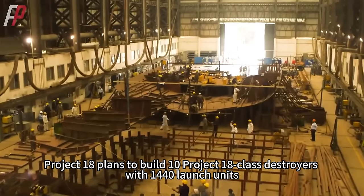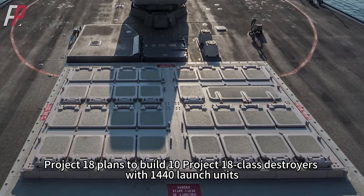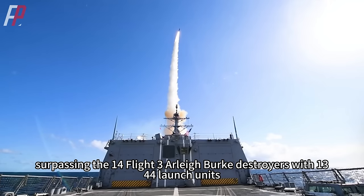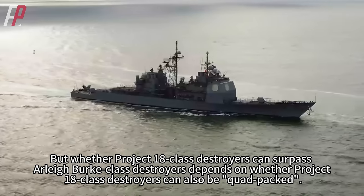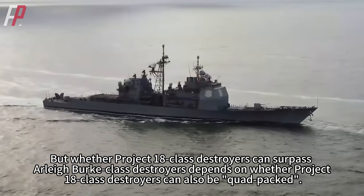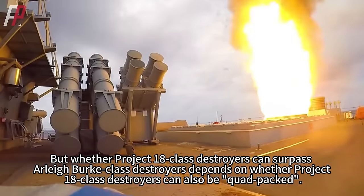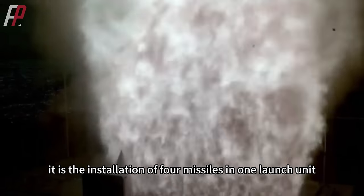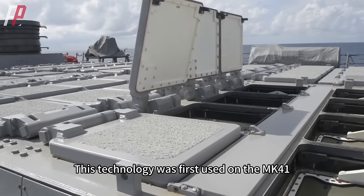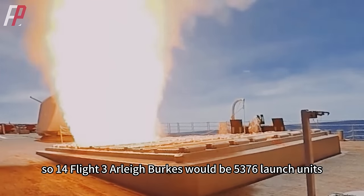In terms of numbers, Project 18 plans to build 10 destroyers with 1,440 launch units, surpassing the 14 Flight 3 Arleigh Burke destroyers with 1,344 launch units. But whether Project 18-class destroyers can truly surpass Arleigh Burke-class destroyers depends on whether they can also be quad-packed. Quad-packed simply means the installation of 4 missiles in 1 launch unit — a technology first used on the MK-41, so 14 Flight 3 Arleigh Burkes would effectively yield 5,376 launch units.